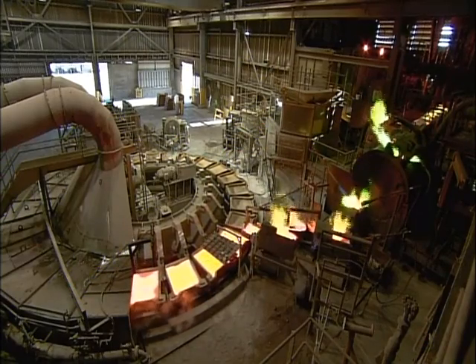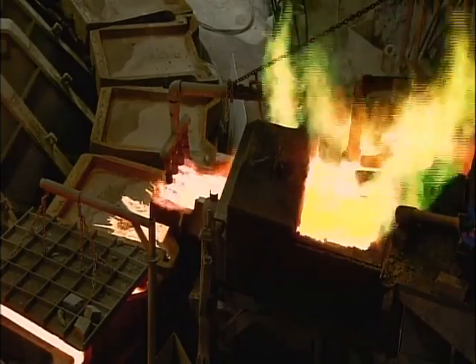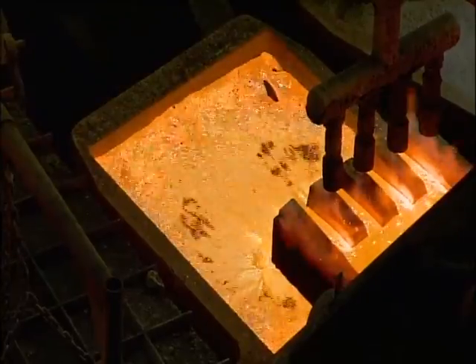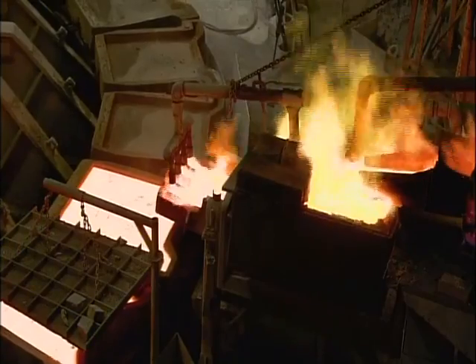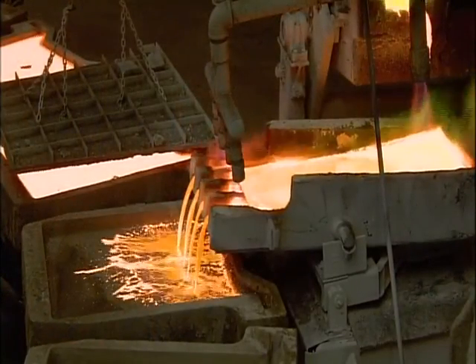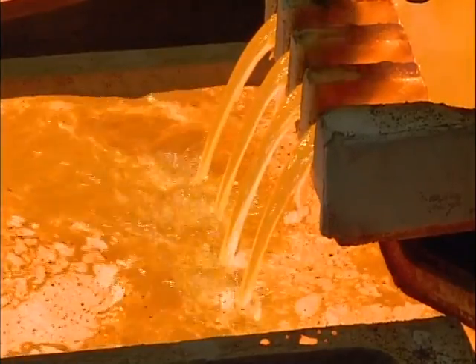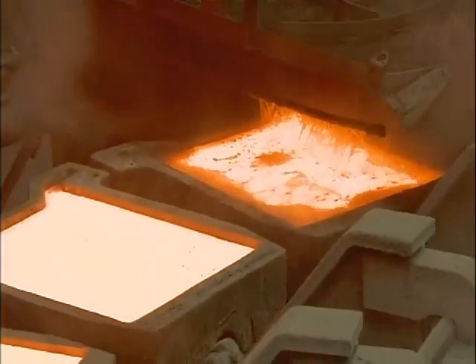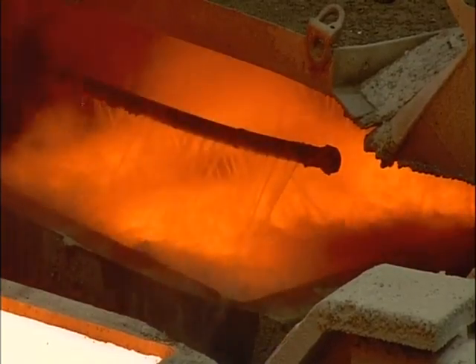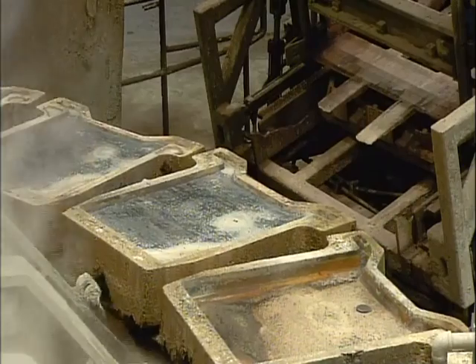The molten copper flows out of the furnace and into rotating molds. The molds shape the copper into big rectangular slabs called anodes. The slabs will serve as positively charged electrodes in the electro-refining process still to come. That process will take the purity level up one last notch. The copper begins to cool in the molds, and a sprayer douses them with water to speed the cooling. A hydraulic cylinder then pops them out of the molds.